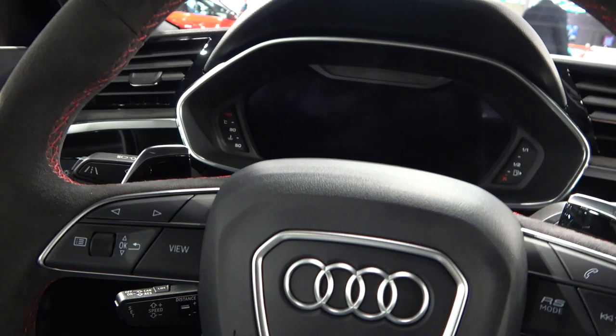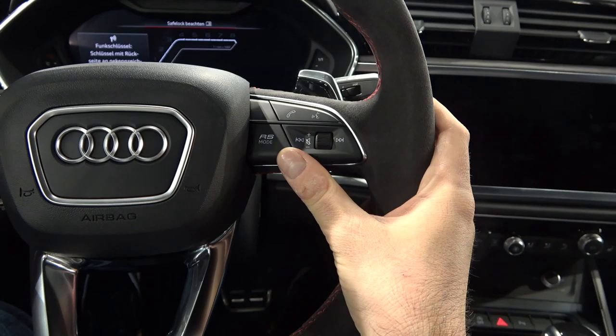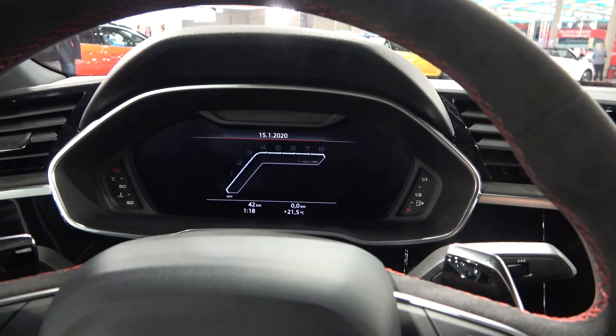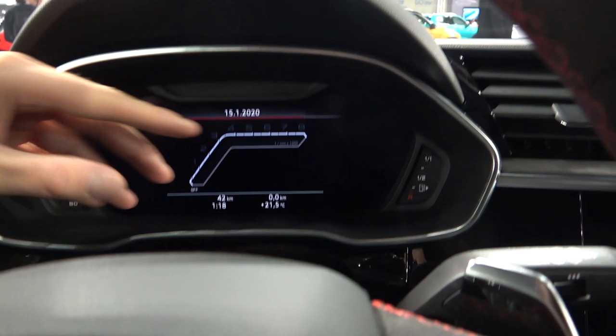So this is cool — you have the RS mode. You have different driving modes available of course, but with this one you have the RS as an additional mode, and you can configure that mode. You have RS1 and RS2. When you press the RS button, you get this cool RS digital dashboard with different views. Unfortunately we don't have the key so I can only show you this, but you have different views and you can also have the navigation and other things.